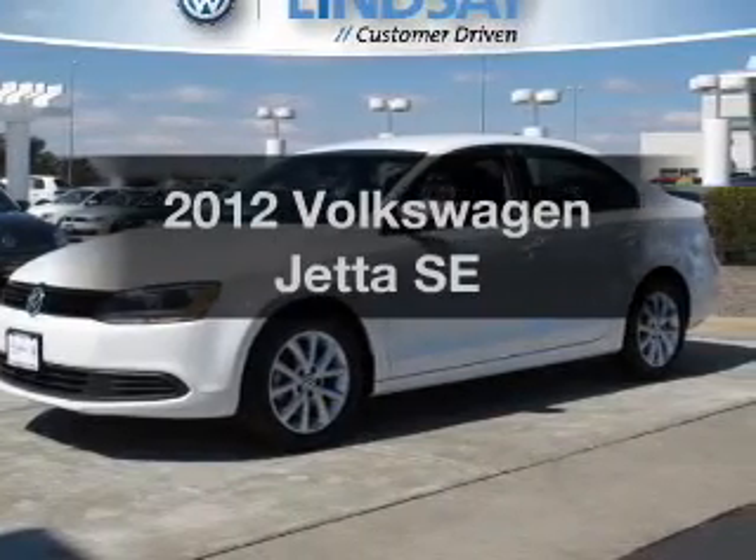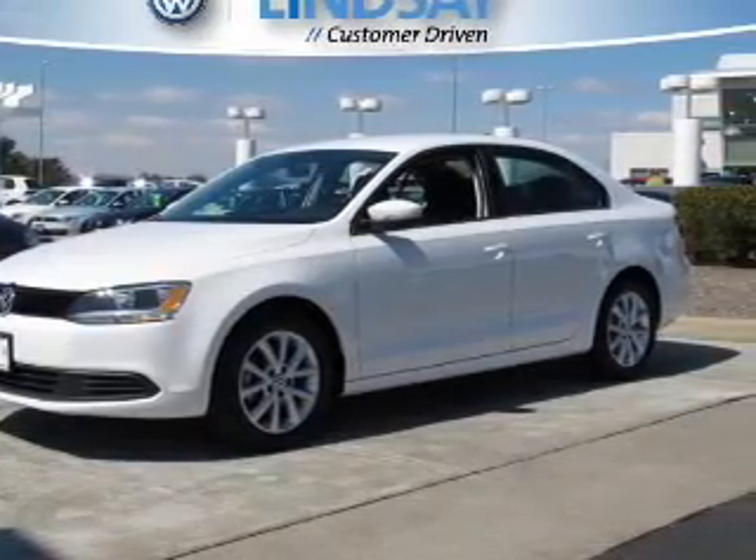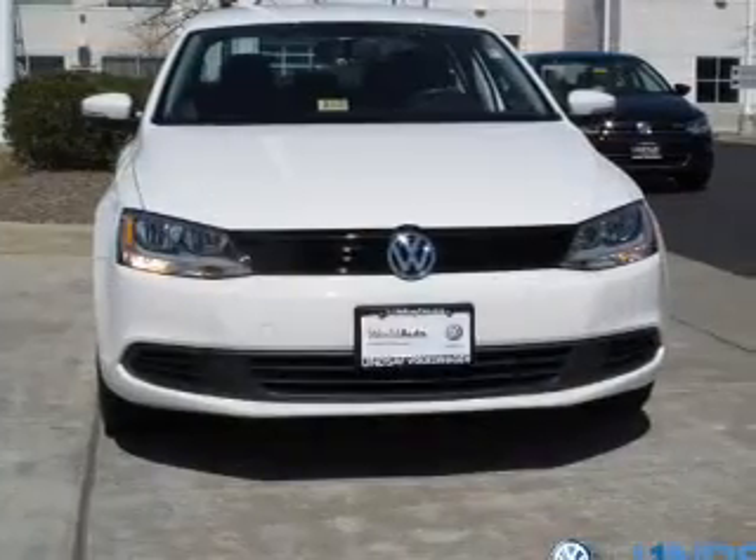Presenting the 2012 Volkswagen Jetta. Travel the roads in style and comfort in this great vehicle.